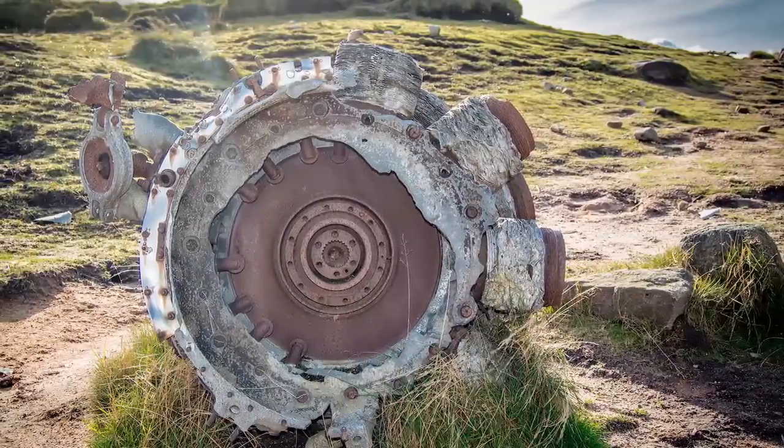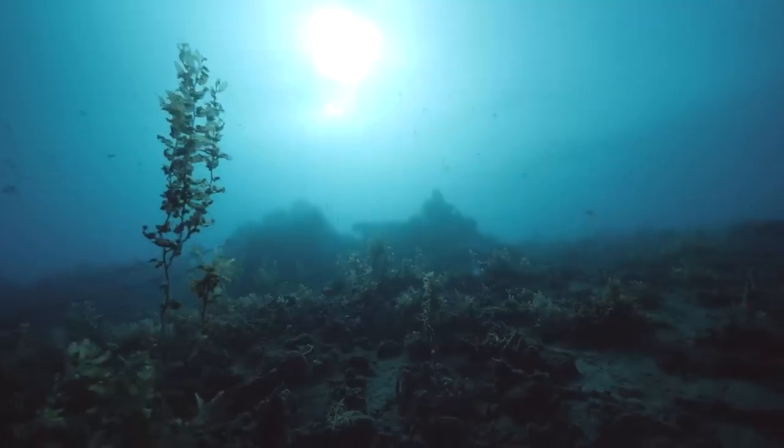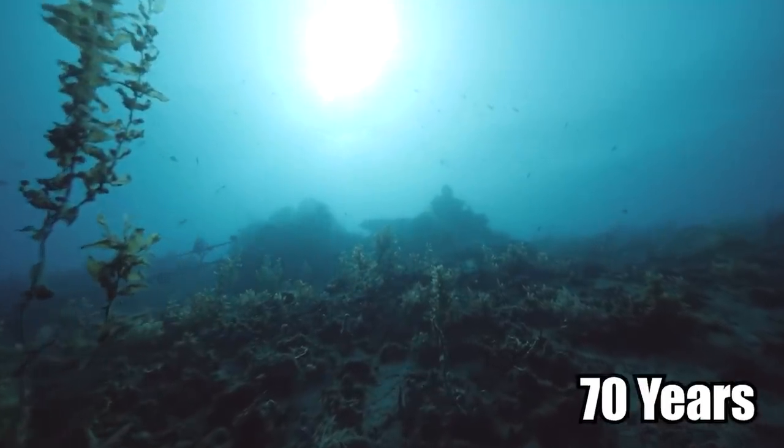The whole area needed a strong military presence because it would have been a particularly ideal target for the German Nazis. The aircraft engine most likely got discarded off the side of a boat for whatever reason, then sat at the bottom of the ocean for 70 years.